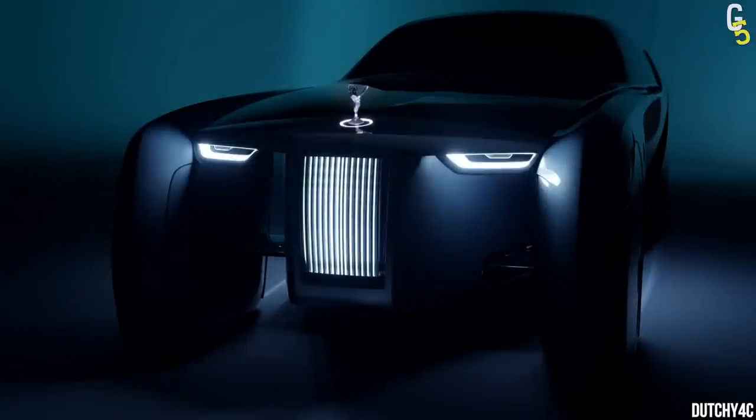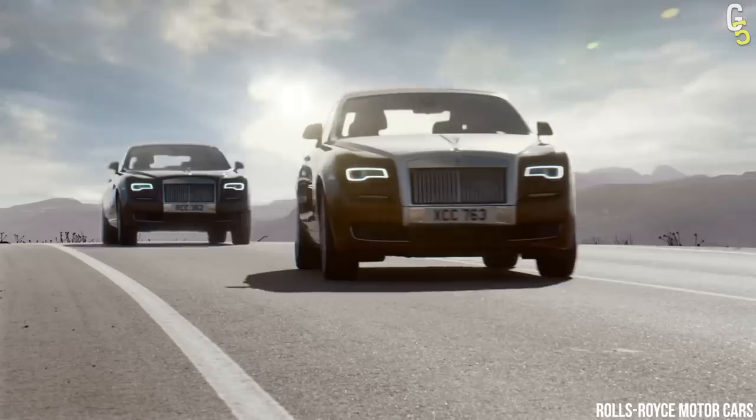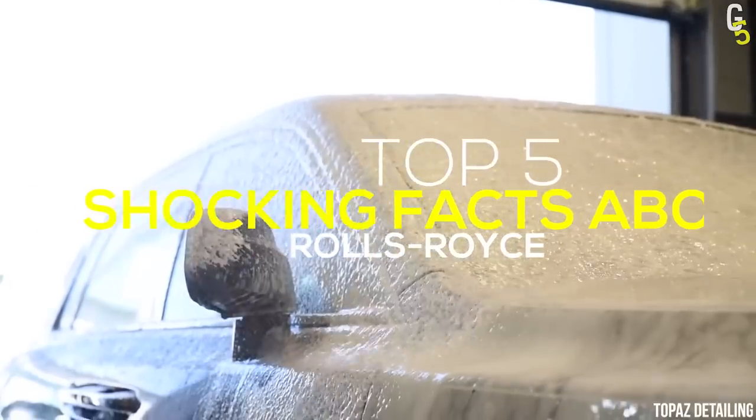Everybody agrees the Rolls-Royce is the absolute pinnacle of luxury when it comes to cars. However, there are some things only very few people know about them. So, in this video, we'll show you the top 5 shocking facts about Rolls-Royce you've never heard of before.